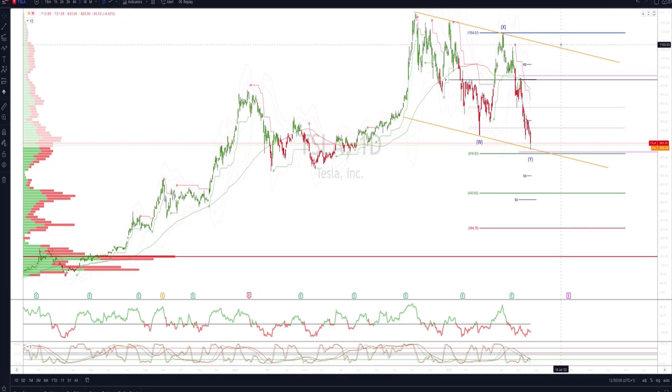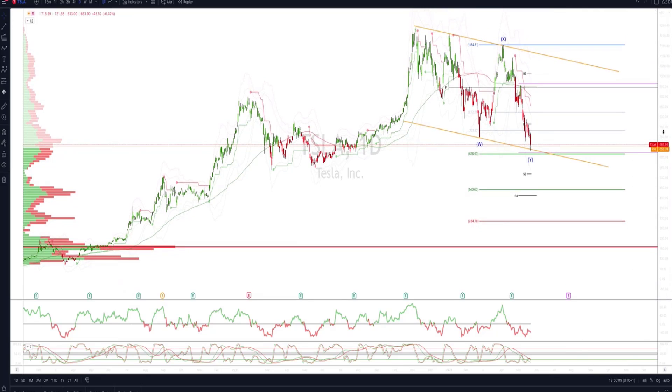And then if we break through there I'll be trailing stops up and looking to run a longer term position here. At this stage it will take a close through the 538 level to suggest further downside, targeting 440 as the next downside objective.